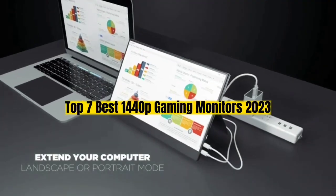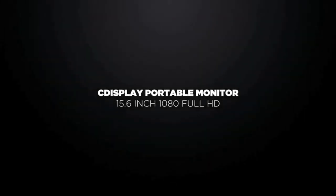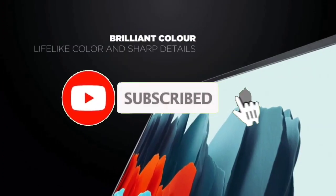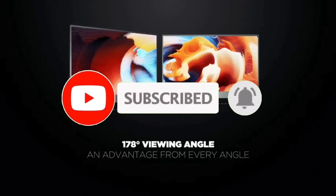That's all for the top 7 best 1440p gaming monitors 2023. The links to all products are in the description, updated for the best prices. Subscribe to our channel for more videos. We'll meet in the next video — till then, take care. Bye.